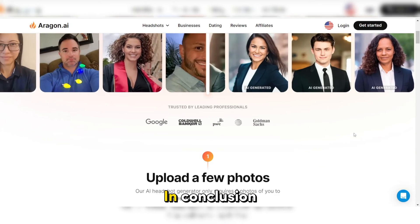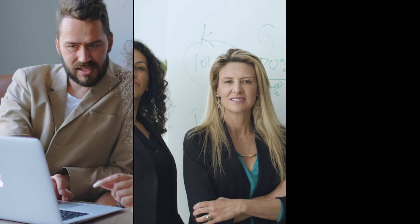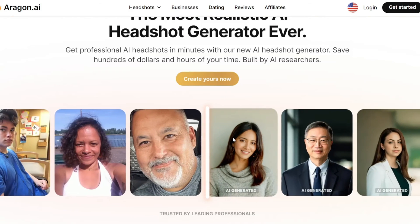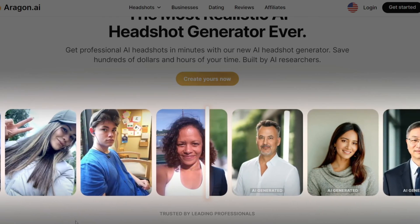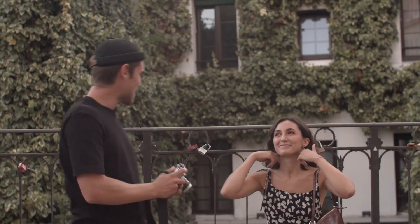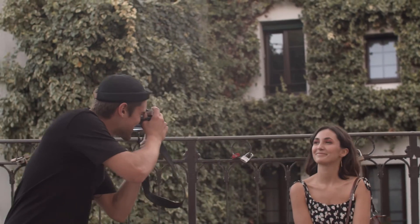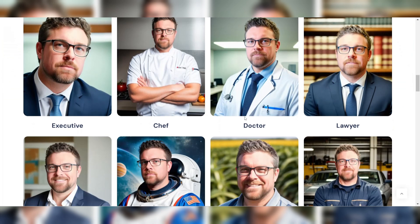In conclusion, AI headshot generators have come a long way in recent years, offering a convenient and affordable solution for professionals, job seekers, and anyone in need of high-quality headshots. With their advanced algorithms and user-friendly interfaces, these tools can generate realistic and polished headshots in just a few clicks. While they may not entirely replace the expertise of professional photographers, AI headshot generators provide a viable alternative for those on a budget or in need of a quick turnaround.